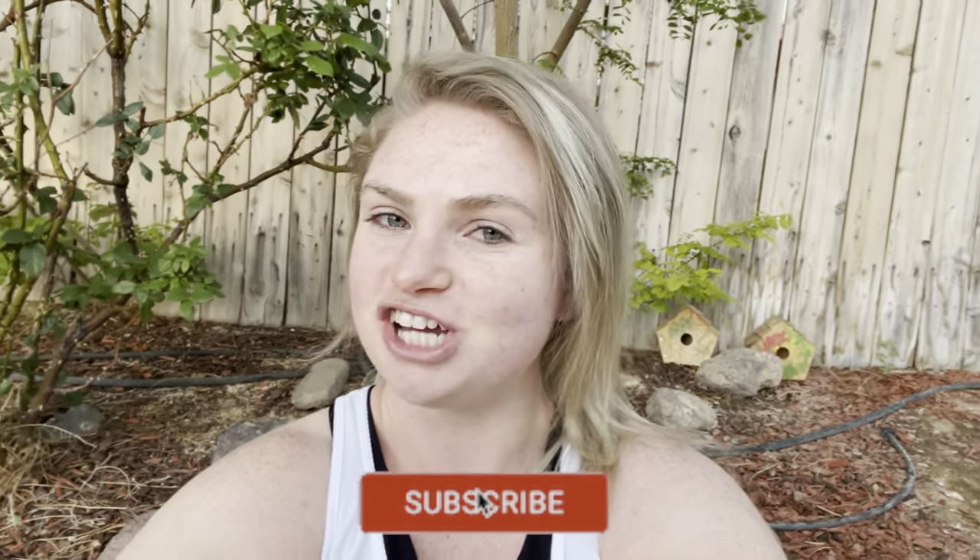Also don't forget to subscribe because that directly supports me and my channel — we are on our journey to 1,000 followers. We are at 109 right now. I know we can get it higher. Come be a part of this little growing family that we have and let's get started. Good morning everyone.